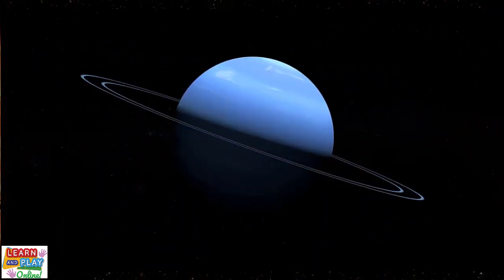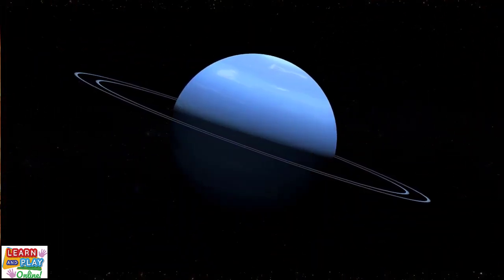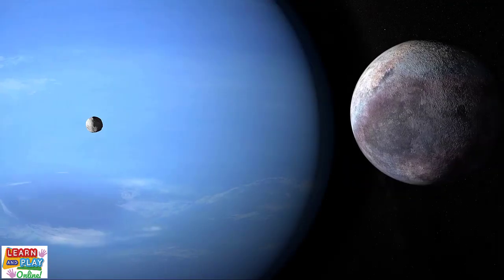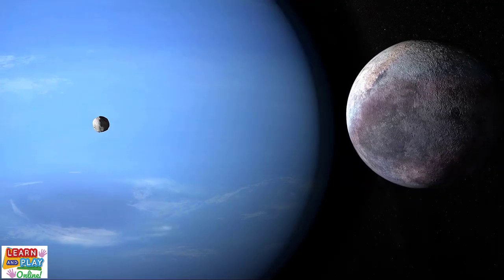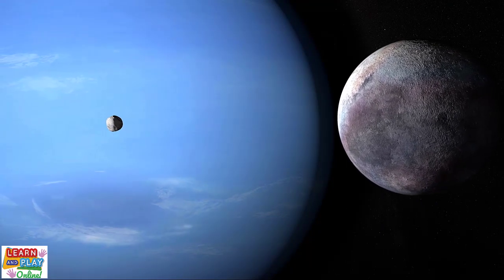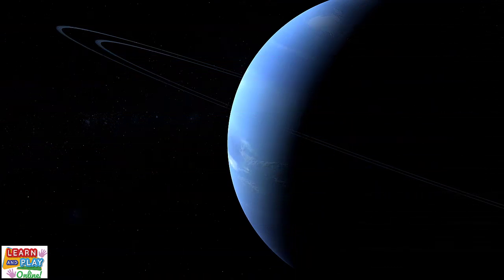Like the other Jovian planets, Neptune has a ring system around it, but they are very faint and difficult to see. Also like other Jovian planets, Neptune has moons of its own, 14 of them to be exact. One day on Neptune is only 16 hours, but out of all the planets in the solar system, it has the longest journey around the sun. One year on Neptune is equivalent to 165 years on Earth.